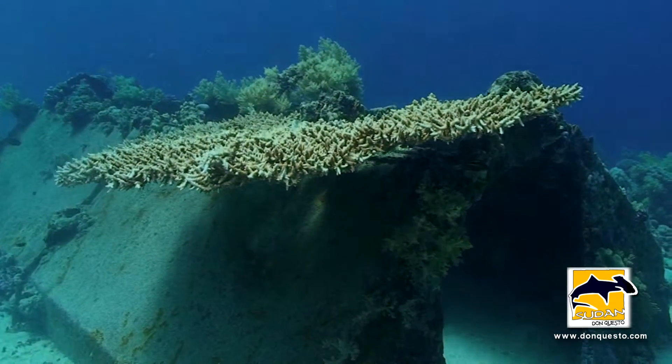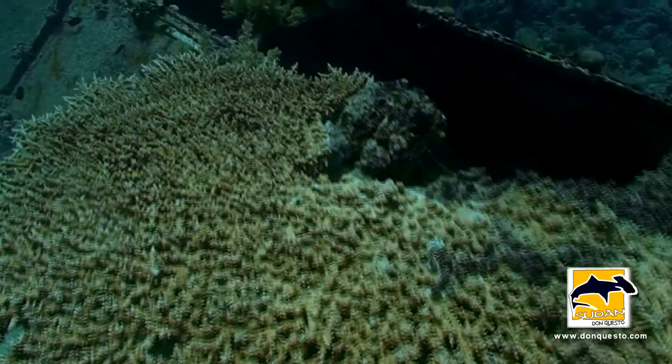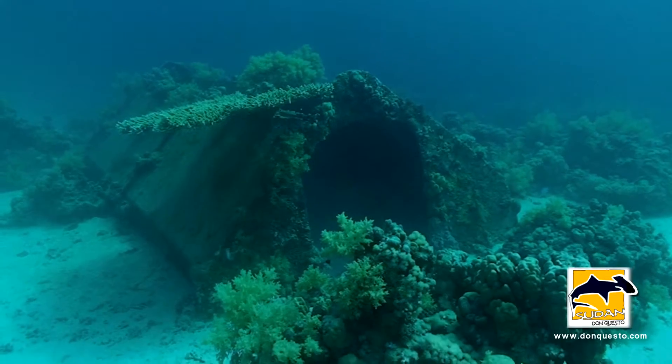Just a few meters away, another but smaller remnant of Precontinent Deux, nowadays crowned by an enormous table coral. This has been formally used as a garage for underwater scooters.